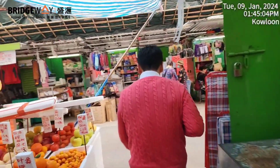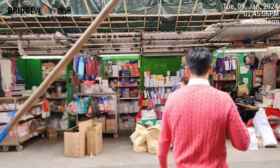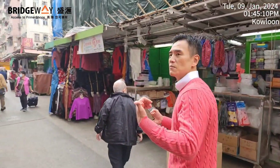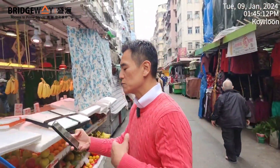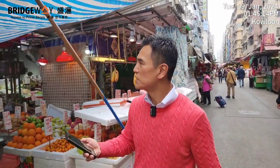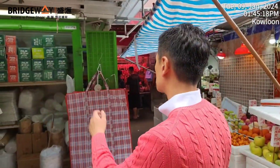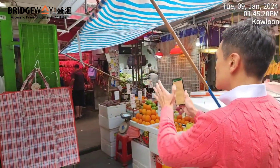If you look at the Rating and Valuation Department's average market rental yield of 2.8 percent, this shop would need to be leased for 64,000 Hong Kong dollars per month — that's the market price. That shouldn't be difficult because it's close to Argyle Street and it's a quite wide store.